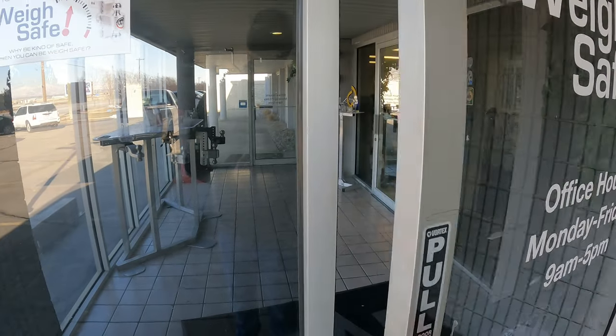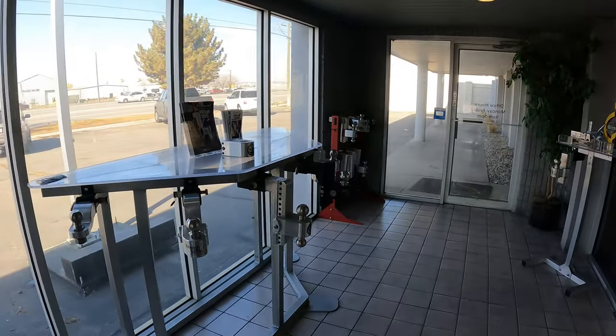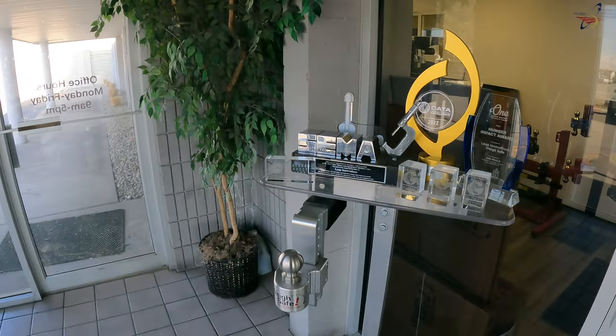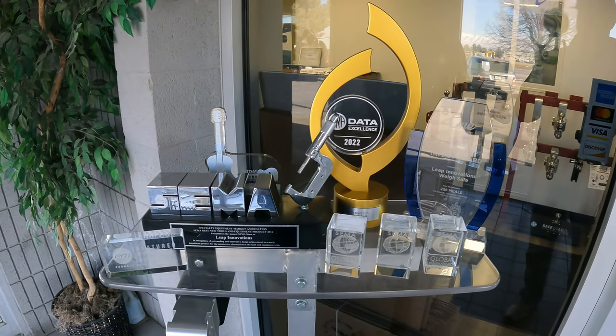Let's hop in here — they know I'm coming, I'm not just barging in. They have some displays out here but the lighting wasn't very good, we'll show those inside. Here are some awards they've won: some SEMA awards, some innovation awards. Let's go inside.